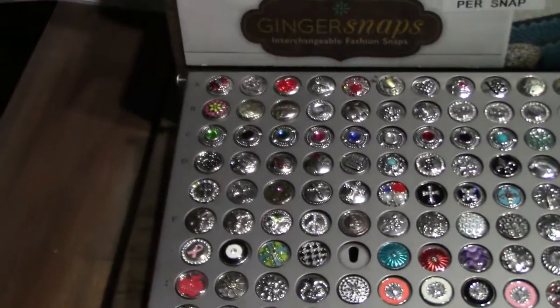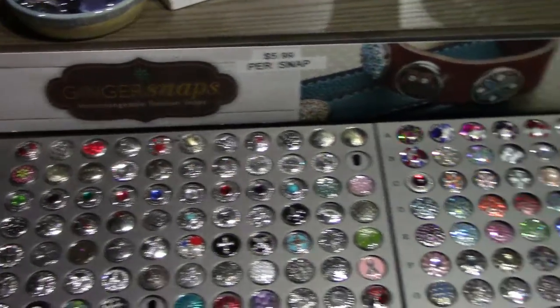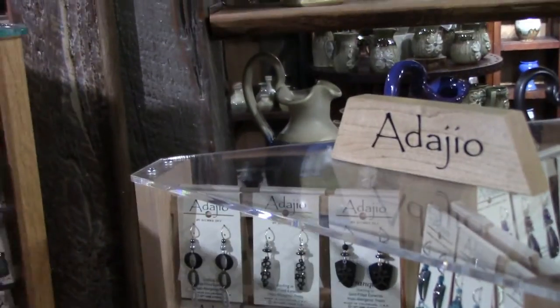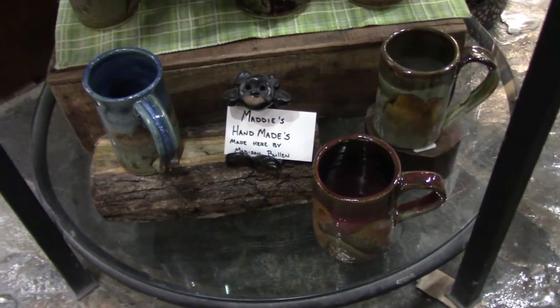Ginger Snaps — interchangeable fashion snaps. Has anybody heard of those? Tell me down below in the comments. Oh there's all kinds — Ginger Snaps collection. All these earrings — I want to find peacock feathers. Oh, Maddie's Handmaids, made here by Madison Bullen.